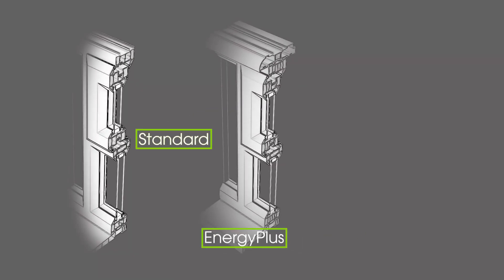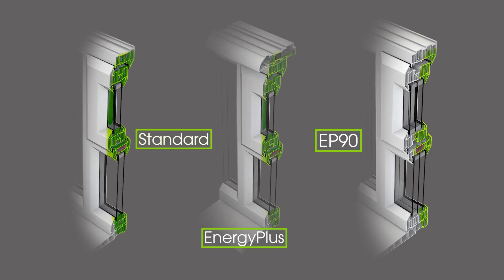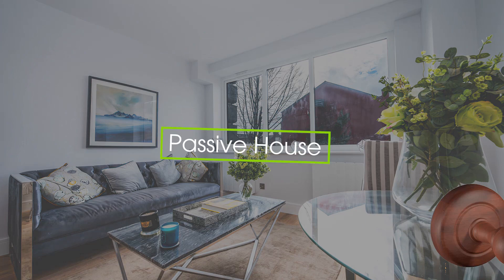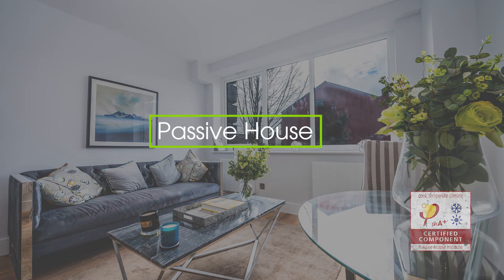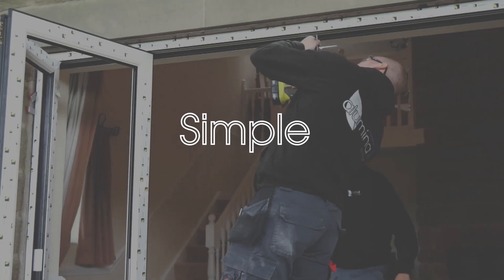With a choice of three innovative multi-chambered profiles, all including a patented co-extruded bubble gasket, Linear windows cover all the window energy ratings right up to Passive House. All Linear products are designed with the installer in mind.